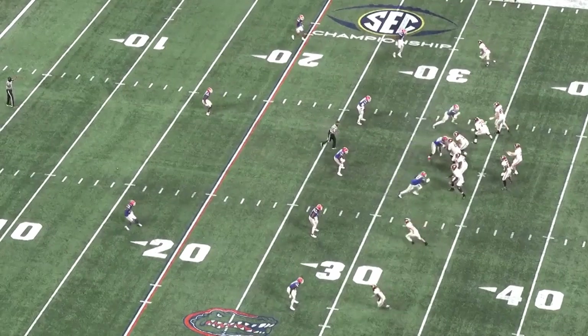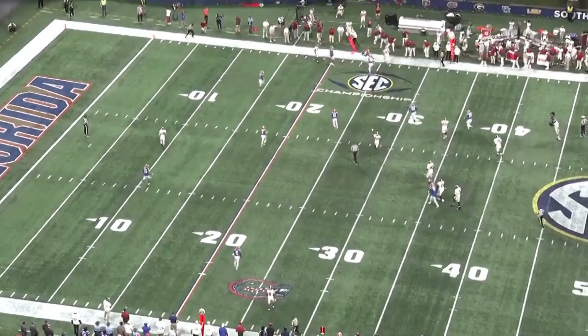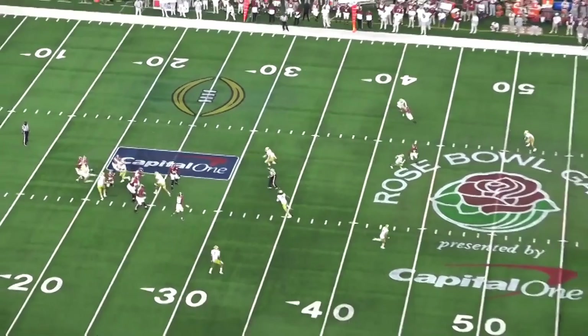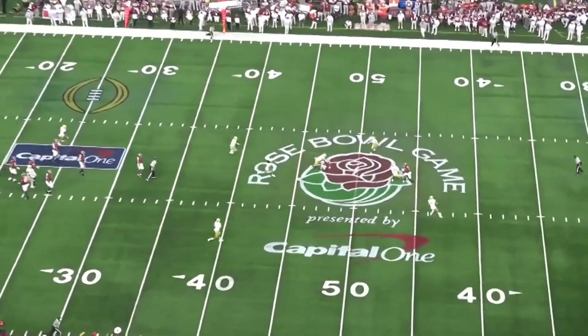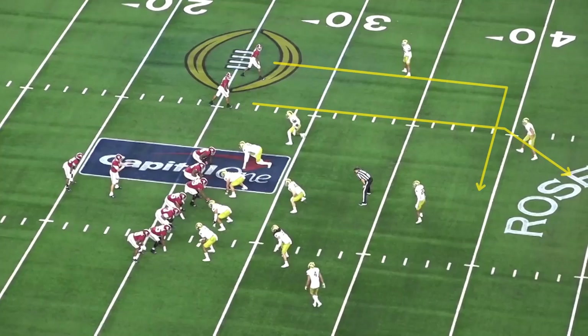Jones isn't going to wow you with his athleticism though — he is a true pocket passer. However, he at least showed the ability to throw under pressure and continue to be accurate. While he wasn't super consistent here and had some real problems under pressure, which we'll touch on later, it is good to see that he can deal with it.